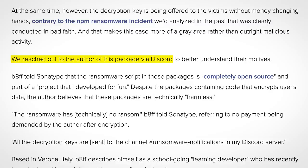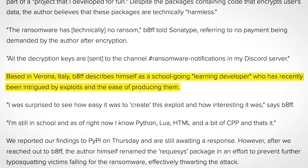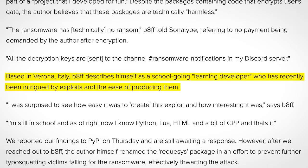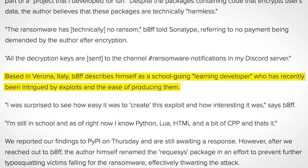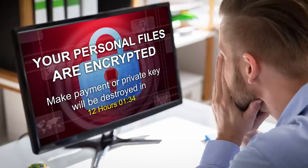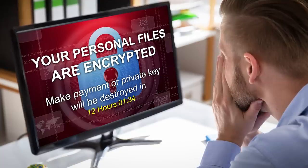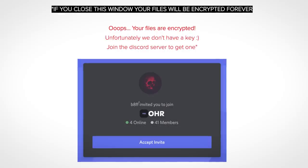He explained that he was a school kid, and this ransomware was just a project he developed for fun. Based in Verona, Italy, B8FF describes himself as a school-going, learning developer who has recently been intrigued by exploits and the ease of producing them. However, he doesn't seem to understand that whilst his project isn't malicious per se, the grey area he's operating in is a pretty dark shade of grey. The Python packages were downloaded about 258 times, so quite a few people had their files locked up. That said, pulling something like this off at that age is really quite impressive.